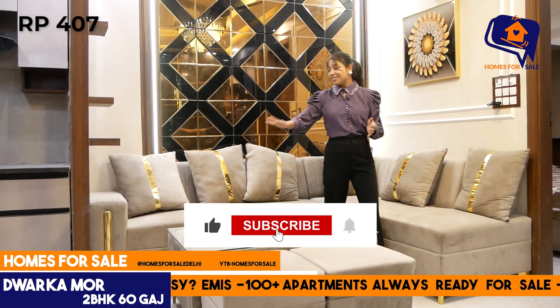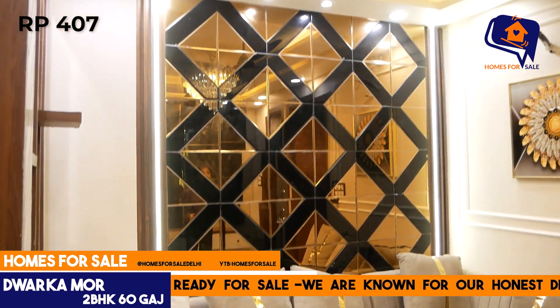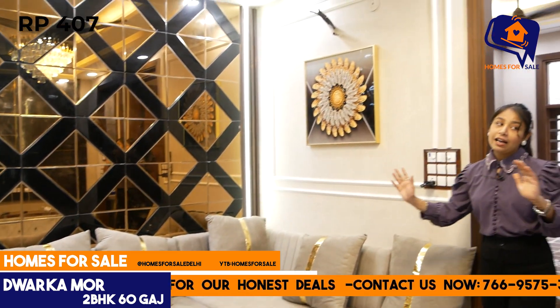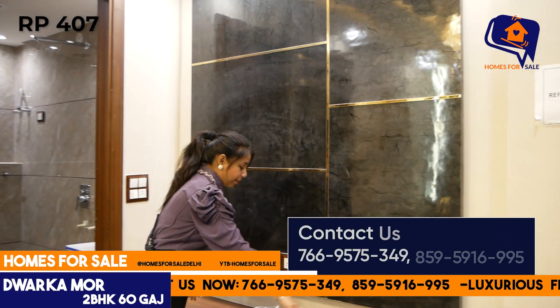This is the living area here. You will see mirror work and molding design. In the front you will get a TV panel with 3 drawers.